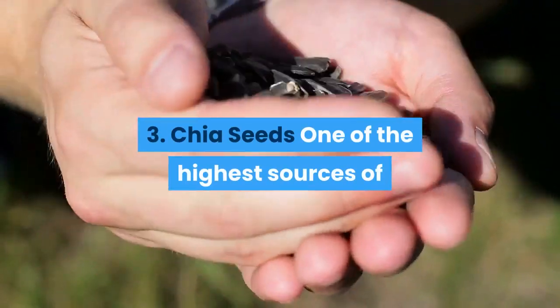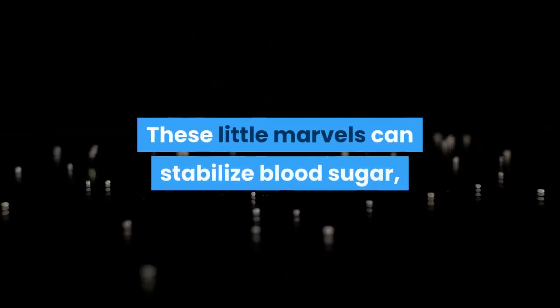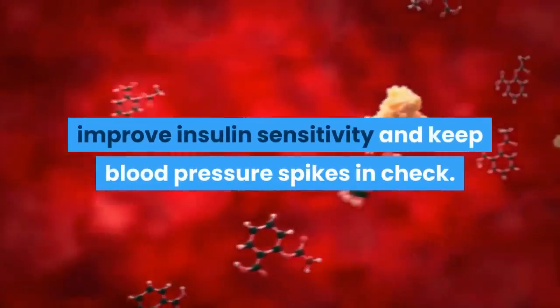Number three — Chia seeds. One of the highest sources of omega-3s in nature can be found in this gluten-free grain. These little marvels can stabilize blood sugar, improve insulin sensitivity, and keep blood pressure spikes in check.